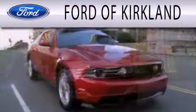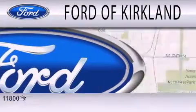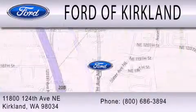Ford of Kirkland is dedicated to doing everything possible to ensure that the experience you have selecting your next vehicle is as pleasant as possible. We're located at 11800 124th Avenue NE in Kirkland.